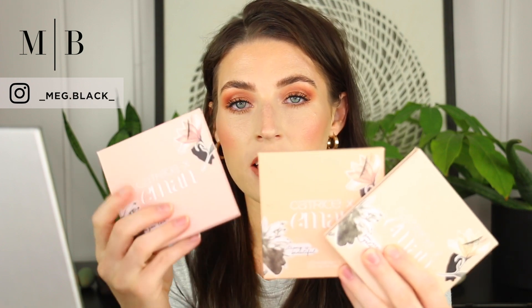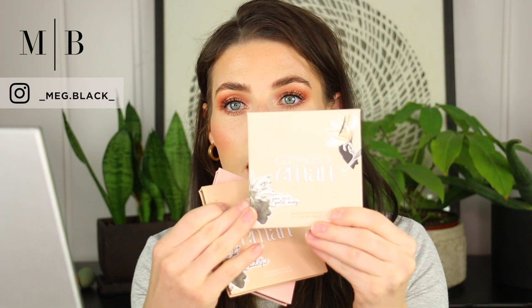This is the makeup look I'm doing. I created this look using the Catrice X Iman palette. There are three palettes that Iman came out with Catrice: there's an eyeshadow palette, a cheeky blush palette, and a highlighter palette. I got these at Ulta — I think they are $12 a piece. I've heard so many great things about the brand Catrice but I've never used it. The eyeshadow palette is called Bronzed AF Eyeshadow.